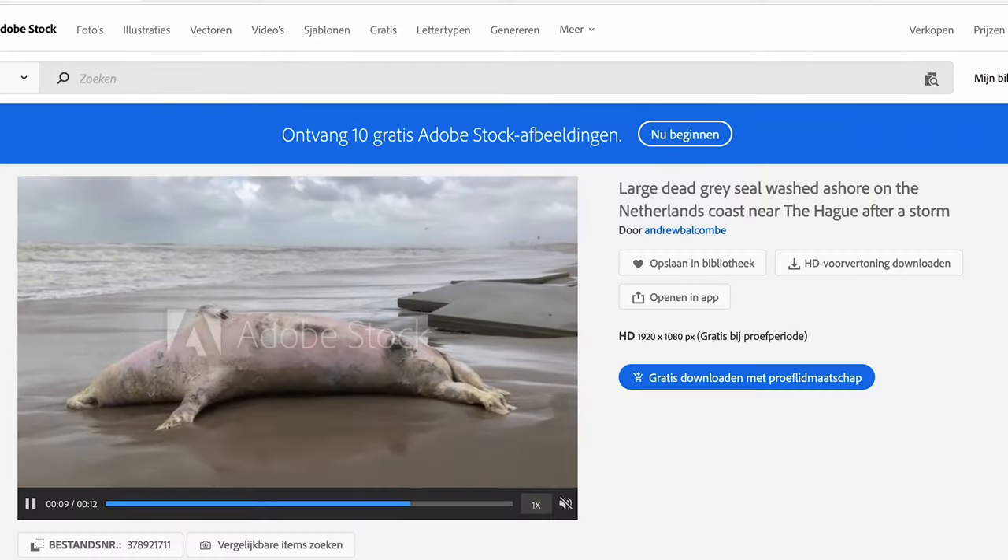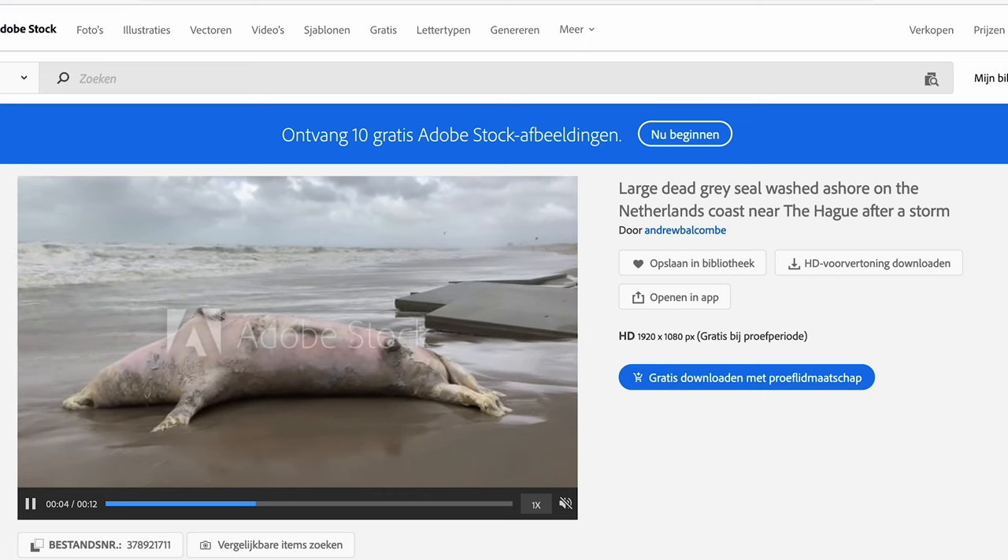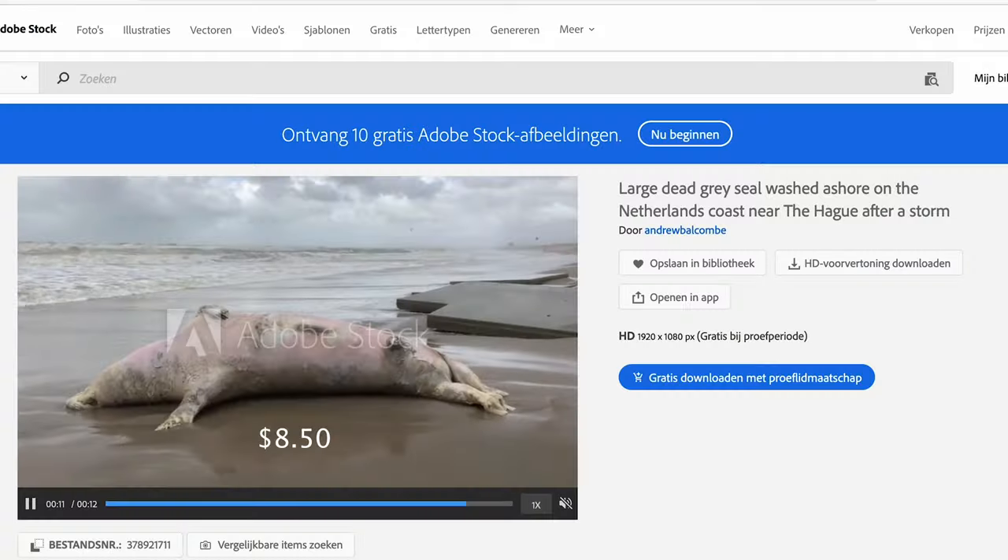I had 30 downloads for September, including one video. Some highlights: I was given a bonus of $23.66 for Adobe to use one of my assets as AI generative training content, which gave my month with Adobe quite a boost — so what AI taketh, AI also giveth. I also sold a video of a massive male grey seal washed up on the local beach during a storm about three or four years ago. That was a commercial video and it sold for $8.50.